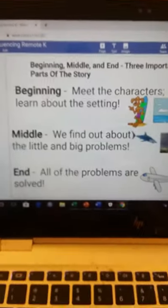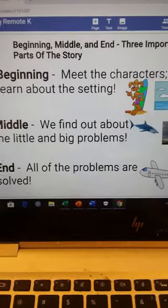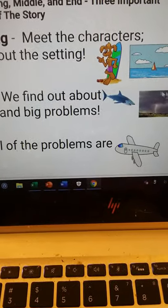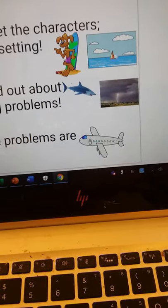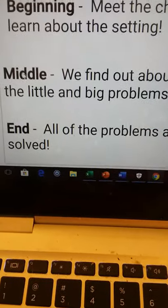Did you know there are three big parts of a story? The beginning, middle, and end. In the beginning, we meet the characters and we learn about the setting. So let's say we're making up a story — I have my dog with a surfboard. He's the character, the person or animal in the story. And the setting is obviously the ocean during the daytime with a sailboat. In the beginning, we got to meet the characters.